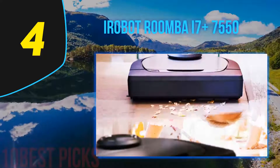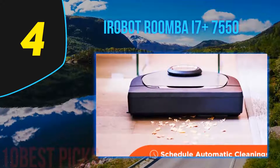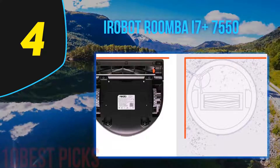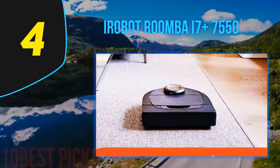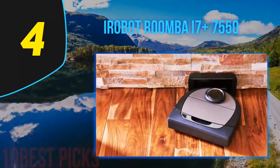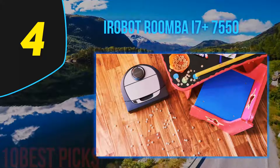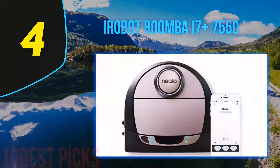Coming in at number 4 on my list, the iRobot Roomba i7 Plus. This iRobot Roomba i7 has one of the smartest disposal systems on the market. This robot vacuum automatically empties into a disposable allergen lock bag which will hold up to 60 days' worth of dirt and dust. The three-stage cleaning system provides one of the most powerful cleans, while the smart mapping technology lets the vacuum reach every corner. The Roomba i7 Plus is a dream come true for anyone dealing with emptying the dirt bin — the Roomba i7 cleans up after itself and you don't have to think about vacuuming for months.